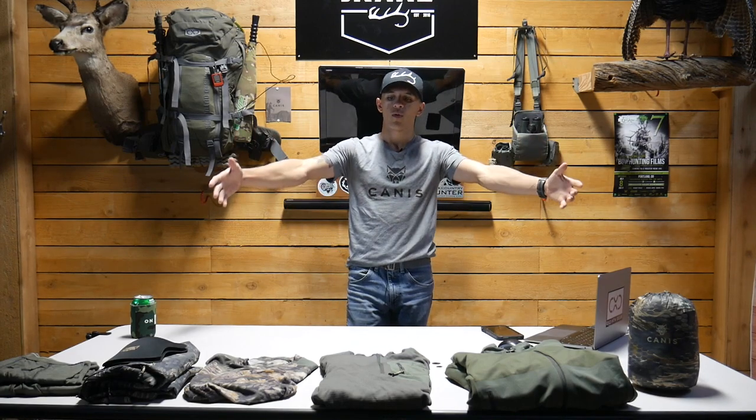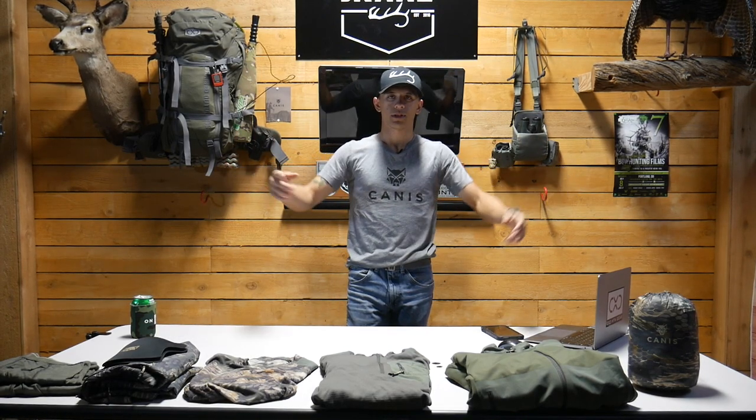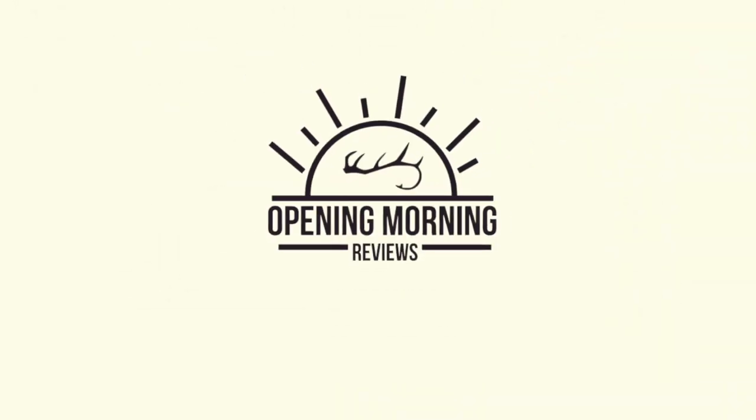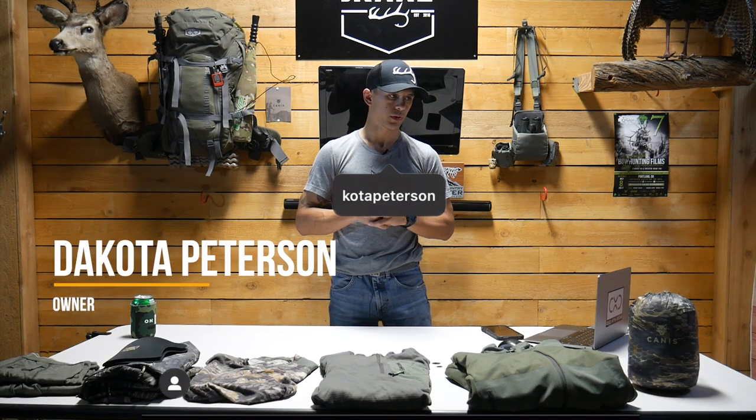The number one question we get: what apparel are we running this year? Stick around and find out. Hey guys, it's Dakota from Drake. Welcome back to another review.